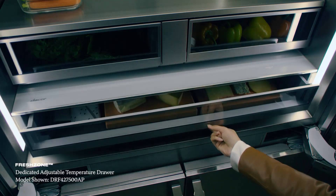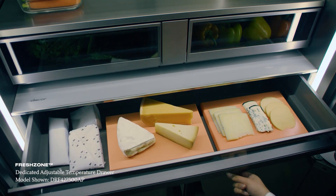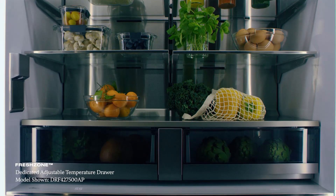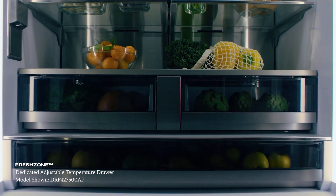Dacor further elevates our unique precise cooling technology with FreshZone compartments. FreshZone allows users to further control the temperature of commonly stored items within a dedicated drawer inside of the refrigerator cavity.